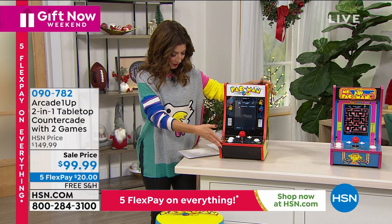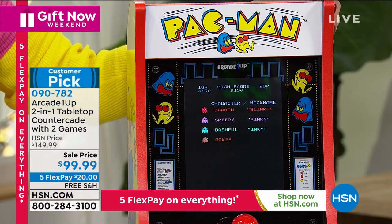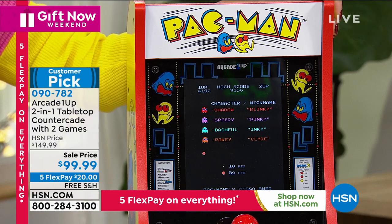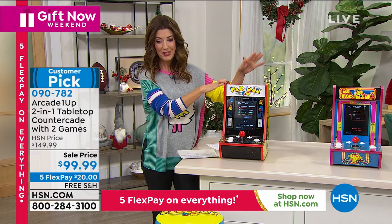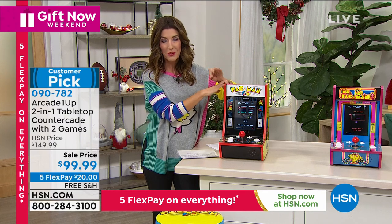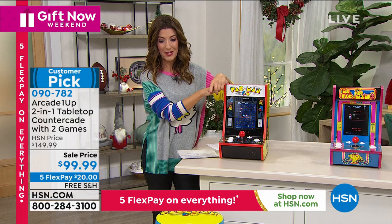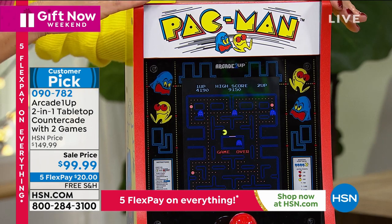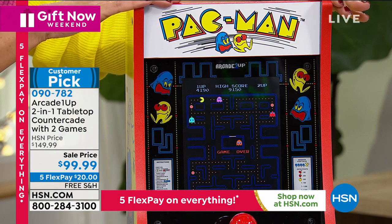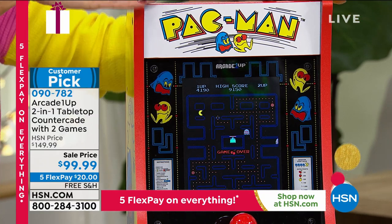It's a nice compact size — just plug it in and play. No quarters, no tokens needed. Three choices for which games you want. It's on sale — $50 off — on five flex pay every day with free shipping and handling. As we celebrate the 40th anniversary of Pac-Man, our number one bestseller comes with Pac-Man and Galaga. This is not only a bestseller here at HSN, but the 2019 Tech Toy of the Year. The middle option is Ms. Pac-Man paired with Super Pac-Man.